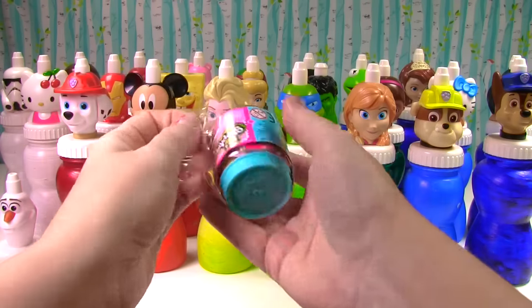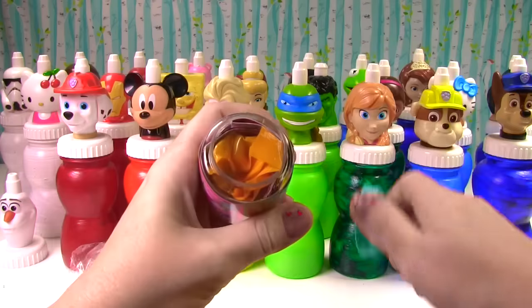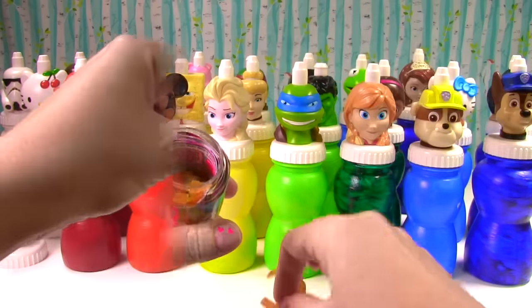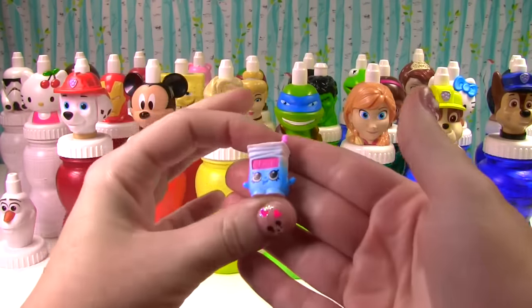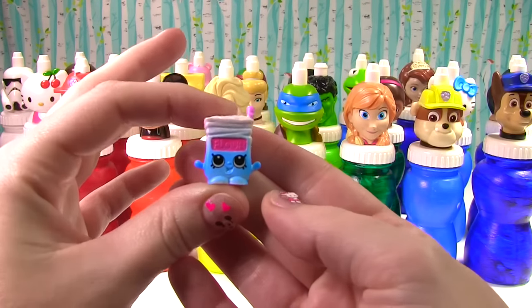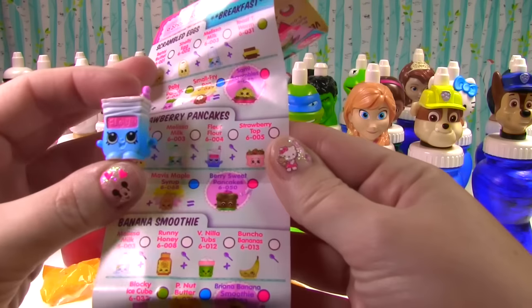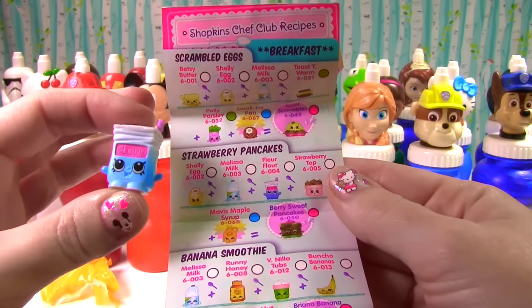The special toy I got is a Season 6 Shopkins jar. Let's dig in — are you guys finding Season 6 in your stores? I'm just starting to find them. These jars are so cute, you can just pop the top and get the blind bags out. Up first, who's inside? Look at this cute little flower — it's Fleur Flower, and we can use it to make strawberry pancakes!